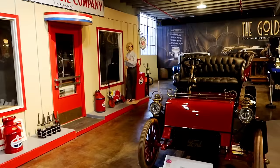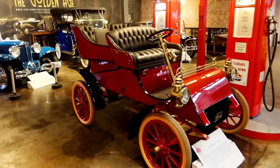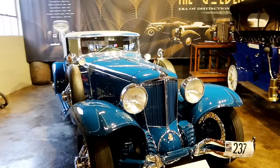Back here we have the Golden Age section with a Standard Oil display and an old 1903 Ford Model A. Then back here — I mentioned the Cord — there's a 1931 Cord L29. These would have been the cars that were built here.